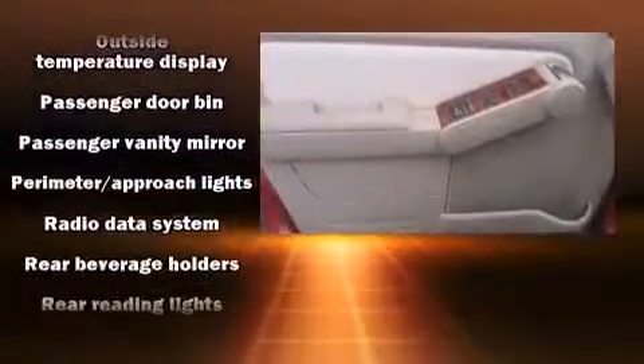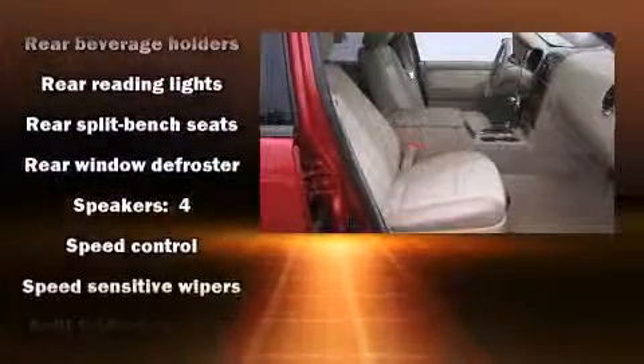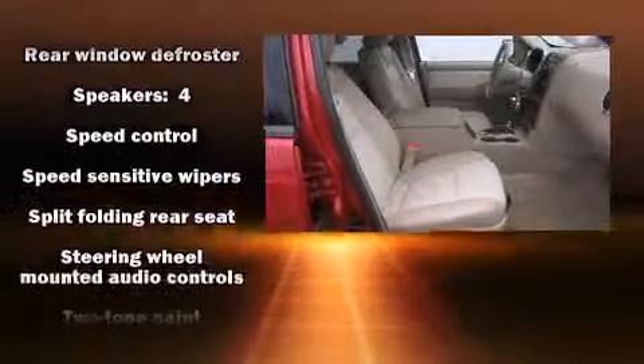A panic alarm and four-wheel disc brakes with ABS are also included. Various mechanical systems are monitored by electronic stability control, keeping you on your intended path.